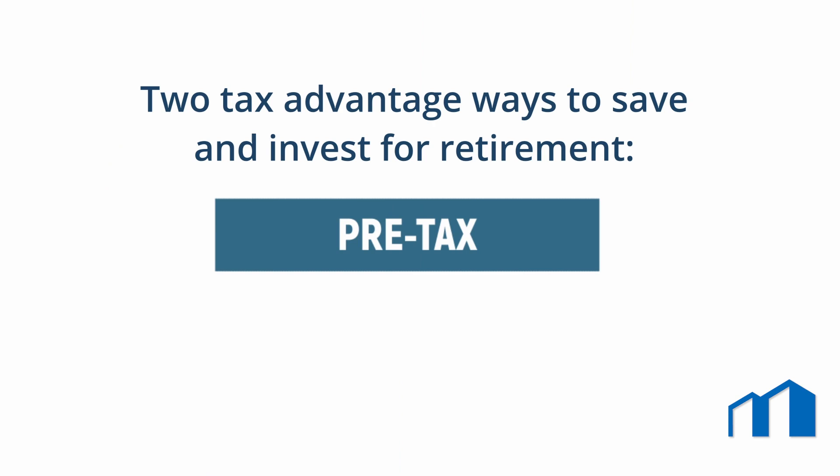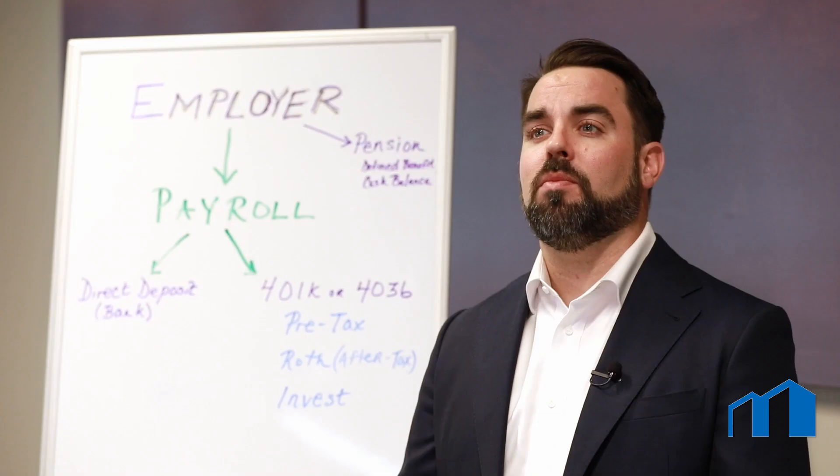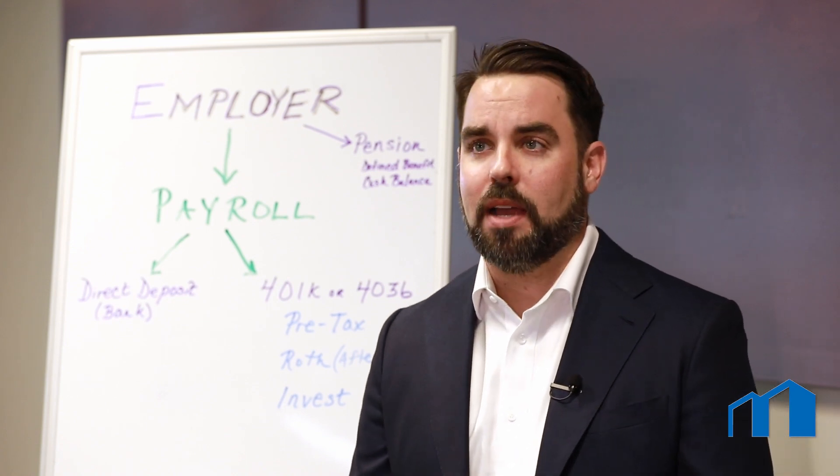The second contribution type is Roth or after-tax, which are contributions made net of income taxes, paid in the year you make the contribution. You do not pay taxes when you take Roth distributions in retirement, and required minimum distributions do not apply.